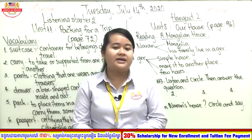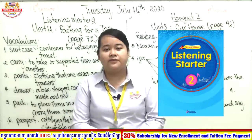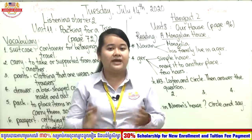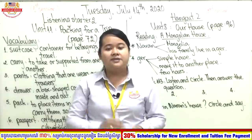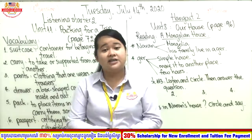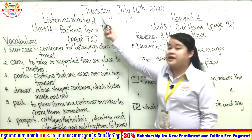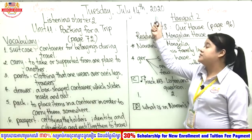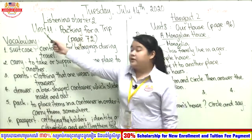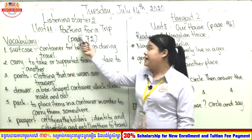Our book today is Listening Starter. Let me show you — this is our book. Teacher hopes that you have this book on your table right now, and don't forget your notebook and your pen. Before we move to our new lesson, let's read the date: Tuesday, July 14, 2020. Today we study Unit 11: Packing for a Trip.